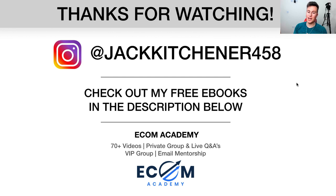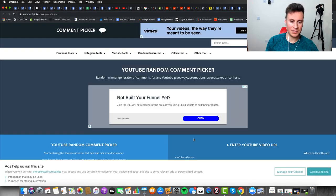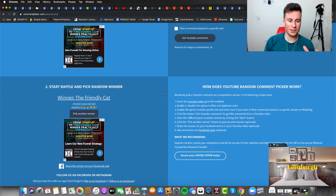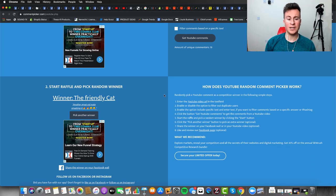That's all three products — thanks very much for watching. For your weekly dose of new product ideas, make sure you subscribe. Check the links in the description for free eBooks and resources. The winner of the one-to-one call from the previous video, which got 80 likes, is 'The Friendly Cat' — hit me up on Instagram to get that call arranged. If you want to book a call right away, check the links in the description. Thanks for watching and I'll see you in the next one.